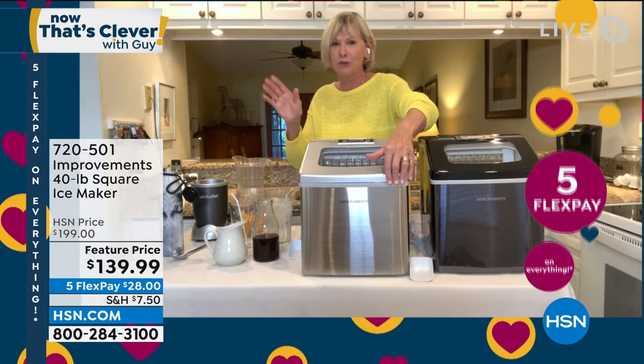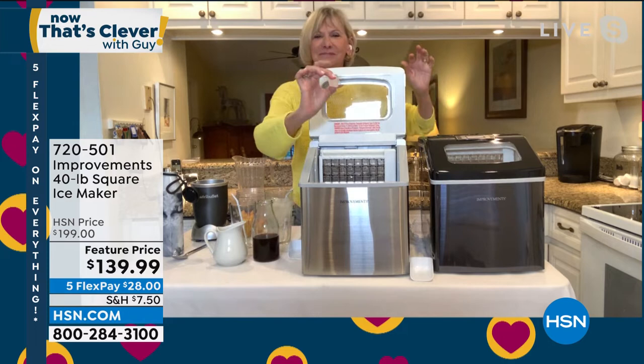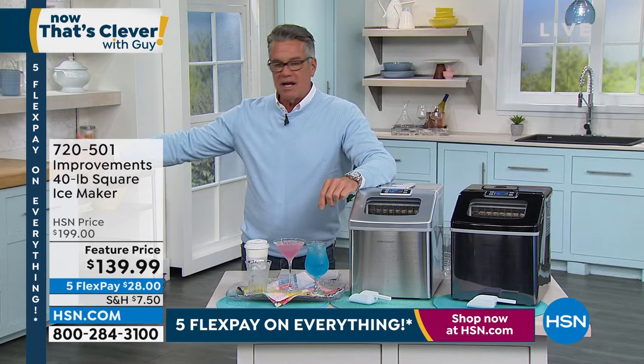If you're entertaining, the last thing you want to have to do is send one of your guests out — or have to run out to the local convenience store to buy more ice. And if you say, 'Well, I can always go buy 40 pounds of ice ahead of time' — where are you going to put it? You've got to go buy it, have coolers all over the place. You don't have to deal with that. This makes ice around the clock.